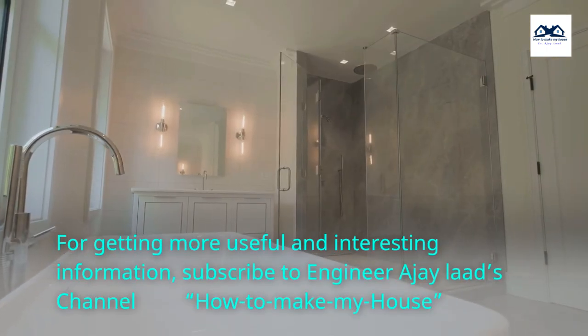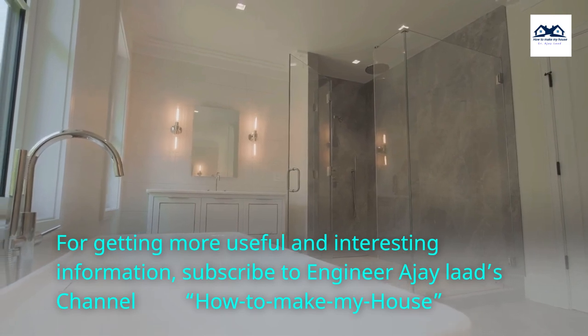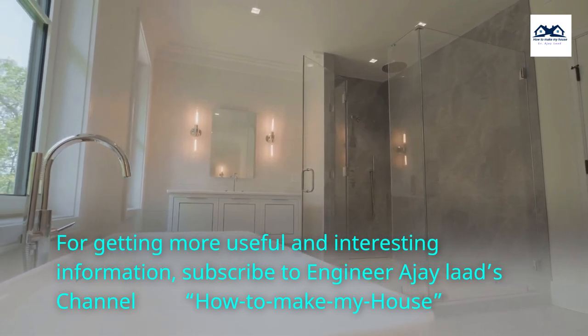For more useful and interesting information, subscribe to Engineer AJ Lod's channel, How to Make My House.